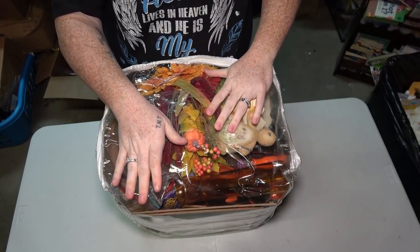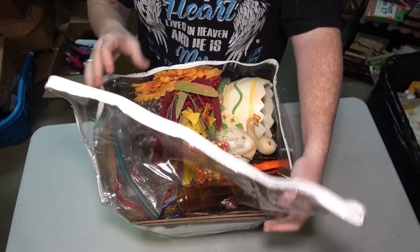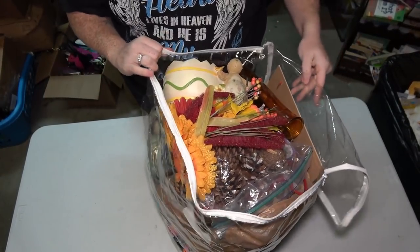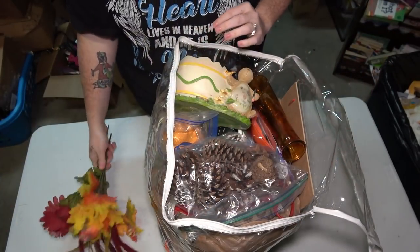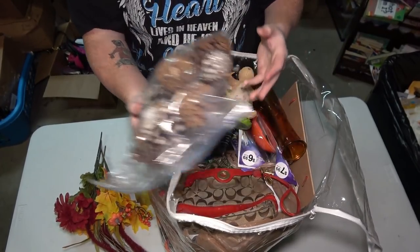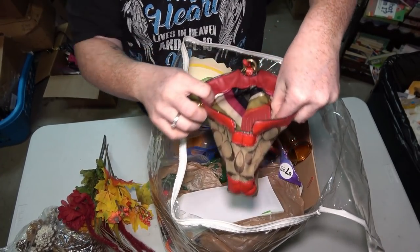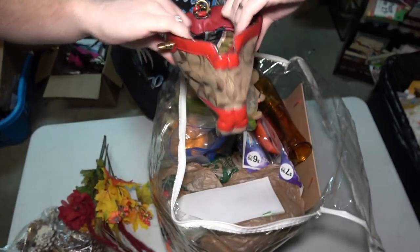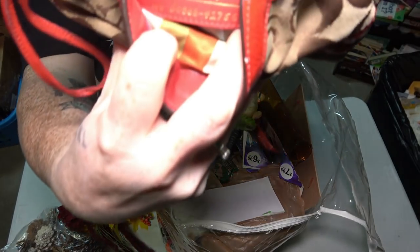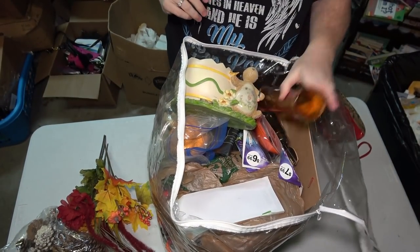Now we can calm down and go through this bag — we didn't even open it on the main channel because it's see-through, so we just got a gist from the outside. We have these flowers, which you normally find cheap at the dollar store or Michael's. Here are some decorative pine cones. Here's a Coach bag in pretty decent condition — the outside is kind of dirty but the inside is pretty clean. It has a stamp and a number at the bottom, so I definitely have to set that aside and get it checked.